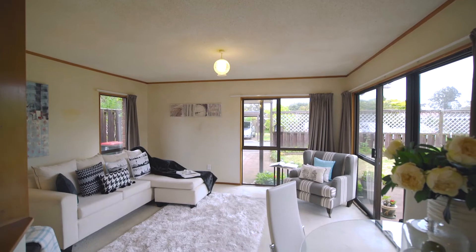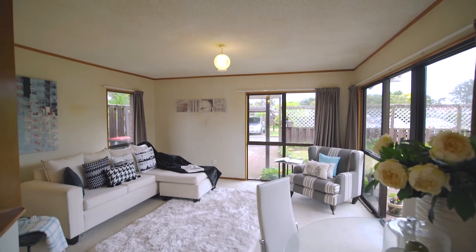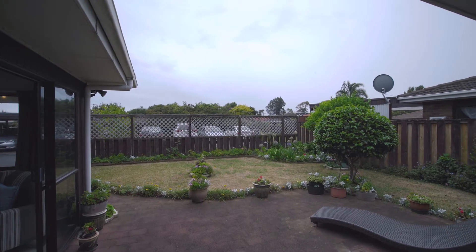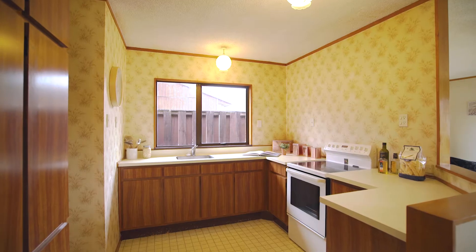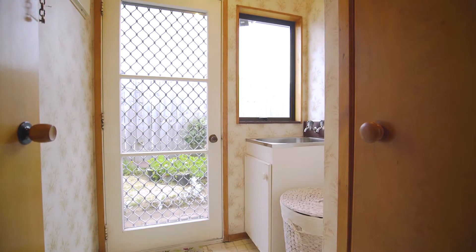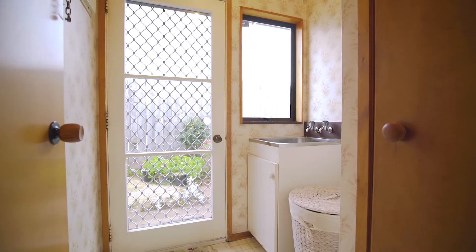On the inside we have open-plan living. The flow from the living area out onto the patio and garden area is seamless. The kitchen is of a fair size and awaits the final touches of the new owner. You'll be pleased to know that there is a separate laundry.